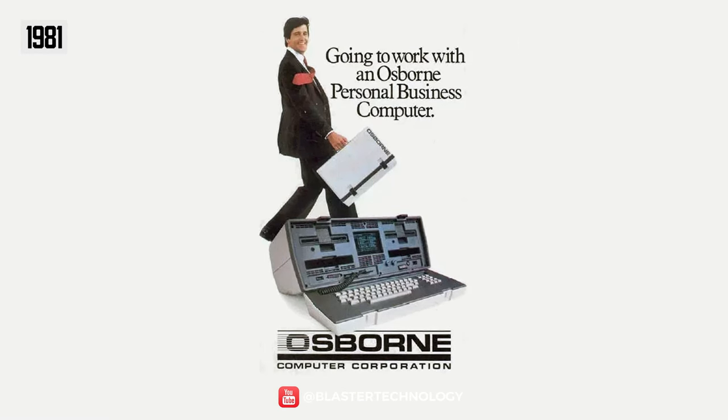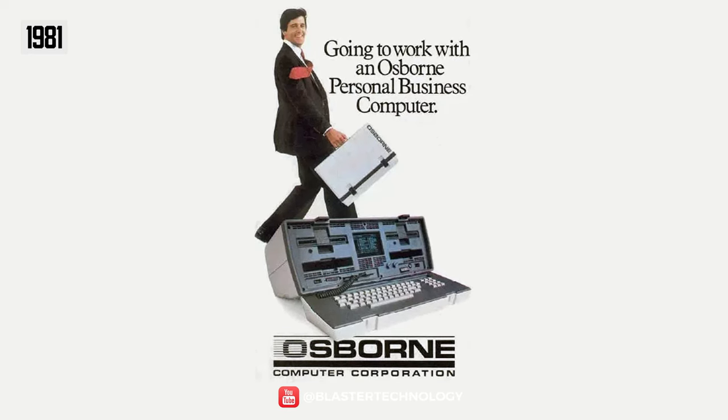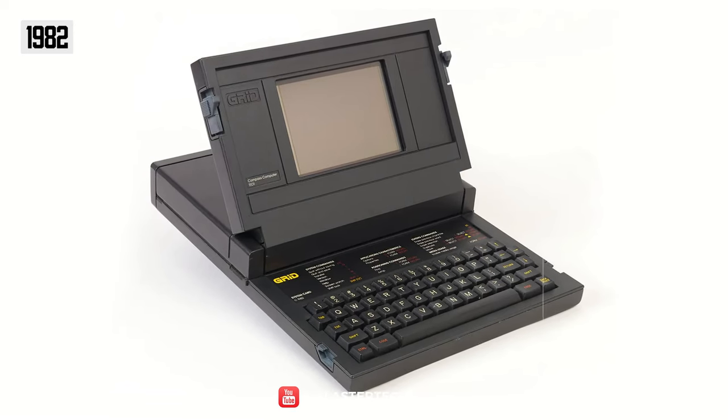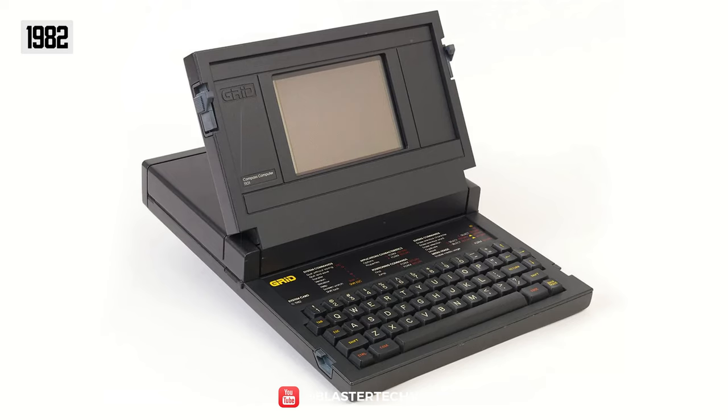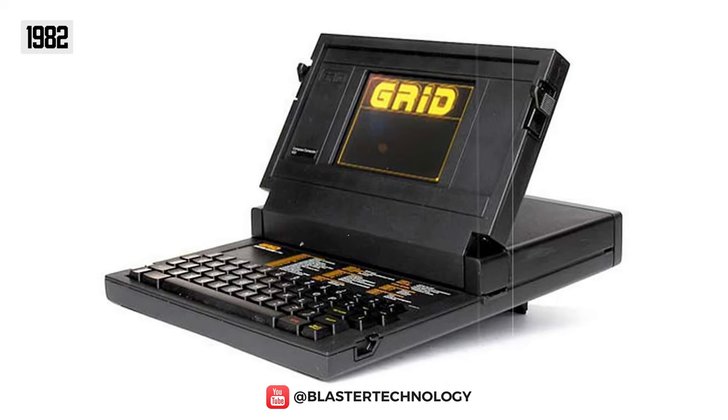The Osborne 1 was a real success, both from the point of view of portability and a rather low price — only $6,000 in today's money. Immediately, the Grid Compass was launched, which by its design set a standard for modern laptops. The Grid Compass 1101 was the first clamshell laptop.